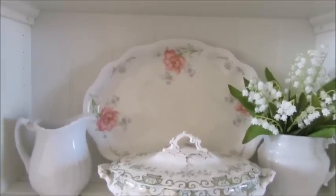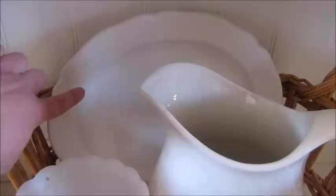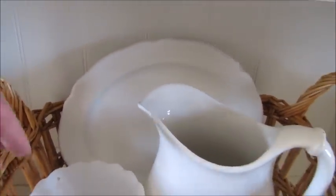Down here is an ironstone plate. I found it for $2 at my thrift store, so I stuck that in there.